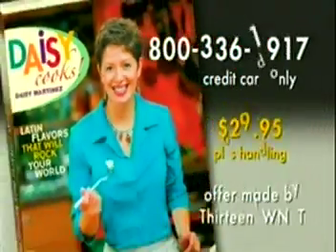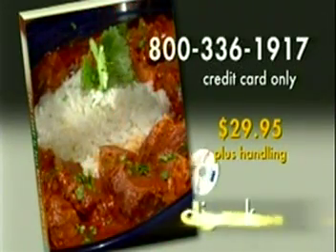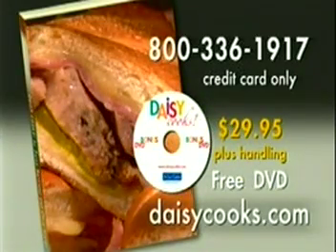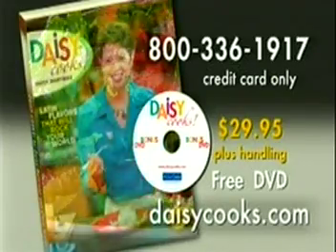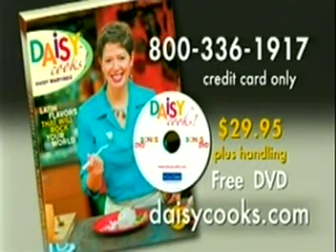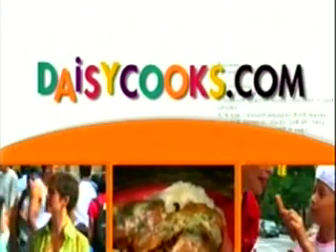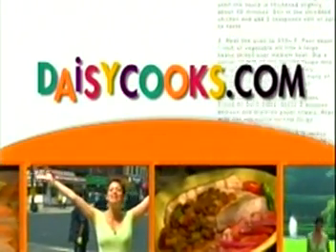Daisy Cooks: Latin Flavors That Will Rock Your World contains over 200 of her detailed recipes. With each order, you also get a Daisy Cooks DVD at no additional cost — it includes the never-broadcast Daisy pilot and three favorite shows. To order, call 800-336-1917. The price is $29.95. You can also order the Daisy Cooks book at her website, daisycooks.com. Sign up for my newsletter and get recipes and tips in English and Spanish — it's all at daisycooks.com.